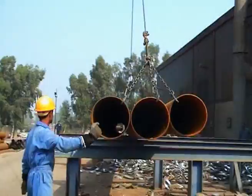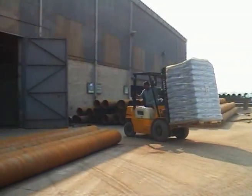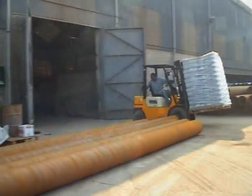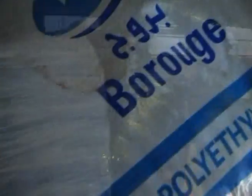From August 2002, we have purchased 8,977 tons of polyethylene material from Buruj and have coated 2.5 million square meters of pipe with it.